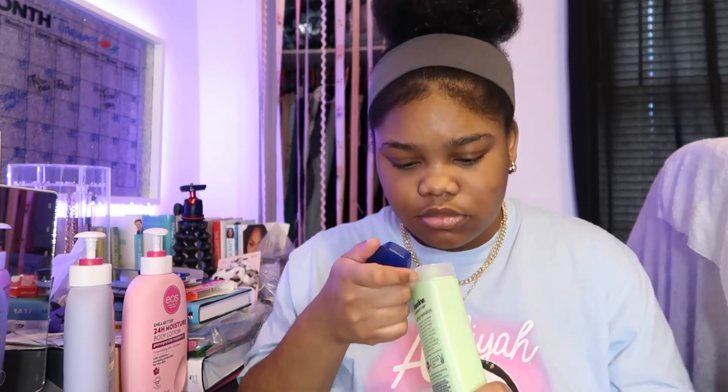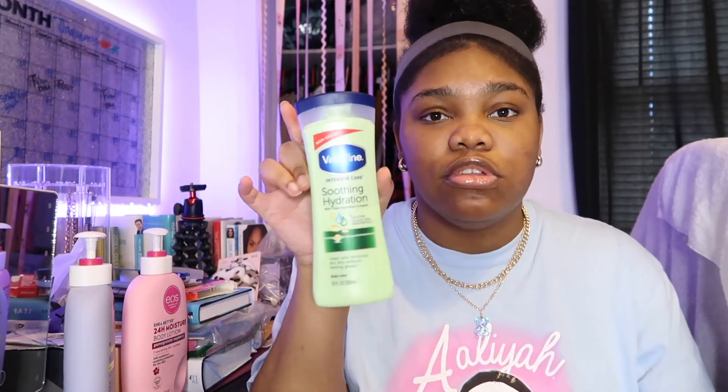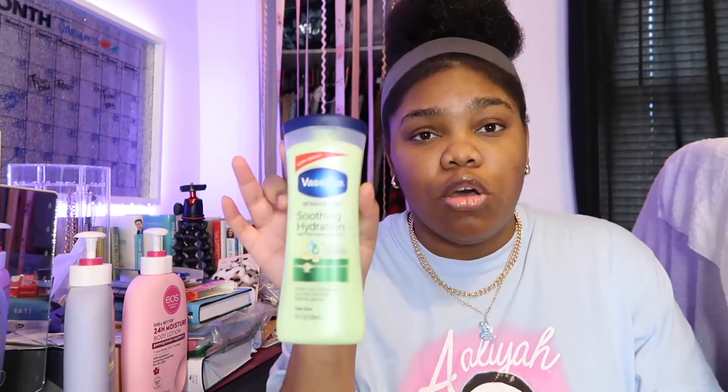The Vaseline Soothing Hydration Lotion smells very light — super light. It doesn't have a strong smell. It's not too greasy, it's very soft. If you have skin conditions like eczema or different skin conditions, at the end of the day you can use this lotion. I like to use it when I'm not really into scented lotion, or if my skin starts breaking out. It goes well for allergy-prone skin.